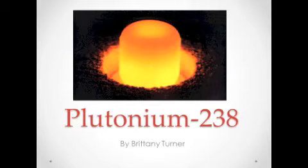Plutonium-238 is a man-made radioactive isotope that was created by Glenn Seaborg in 1941. It was created by irradiating neptunium-237 in a reactor and then chemically treating it with nitric acid to extract the plutonium-238.